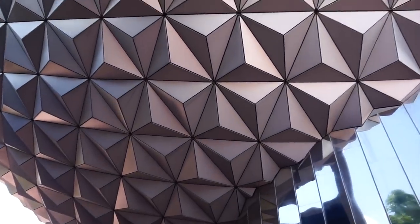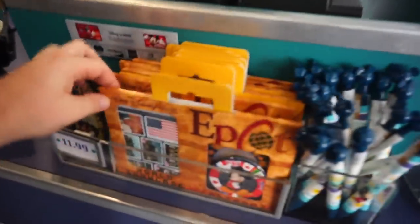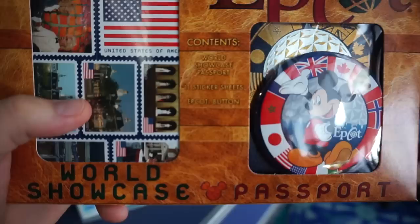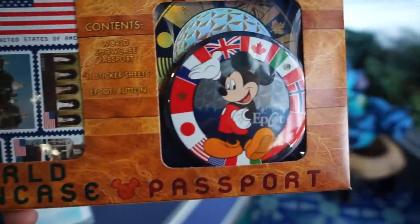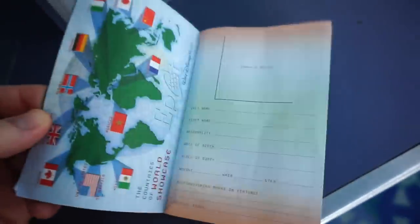First item on our list is right underneath Spaceship Earth at the Gateway Gifts. When you come inside at the counter, they have a World Showcase passport. It comes with a button and your passport for all the different countries you will visit around the World Showcase. You get a World Showcase passport, 11 sticker sheets, and an Epcot exclusive button. When you visit all the countries you can put your sticker on each country that you visit.